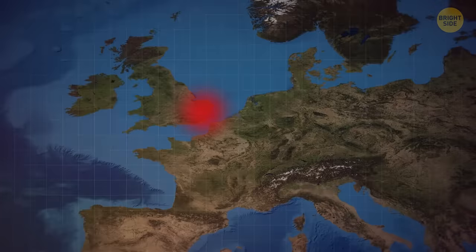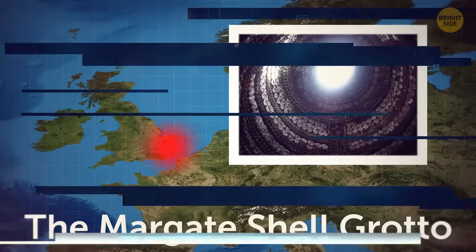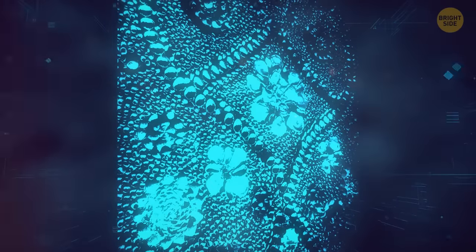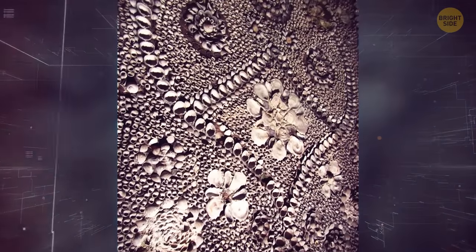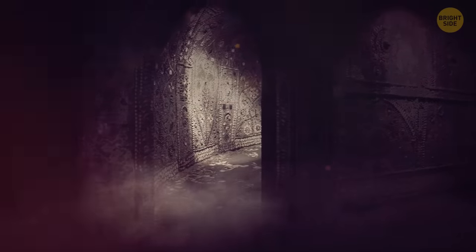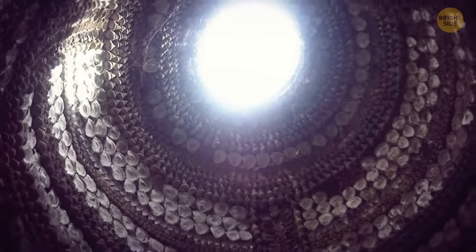The county of Kent, England, has a cultural treasure called the Margate Shell Grotto. This subterranean passageway is lined with about 4.5 million seashells composing an intricate mosaic. The gorgeous landmark was stumbled upon by accident in the 1800s, and it's still engulfed in mystery to this day. That's because no one knows who built it or why.